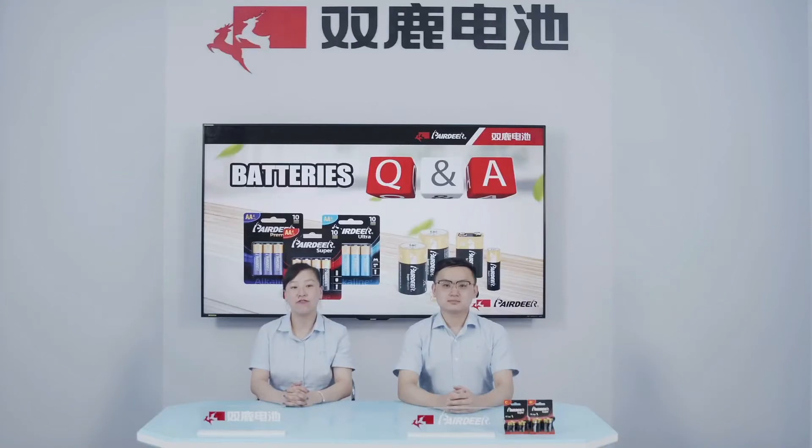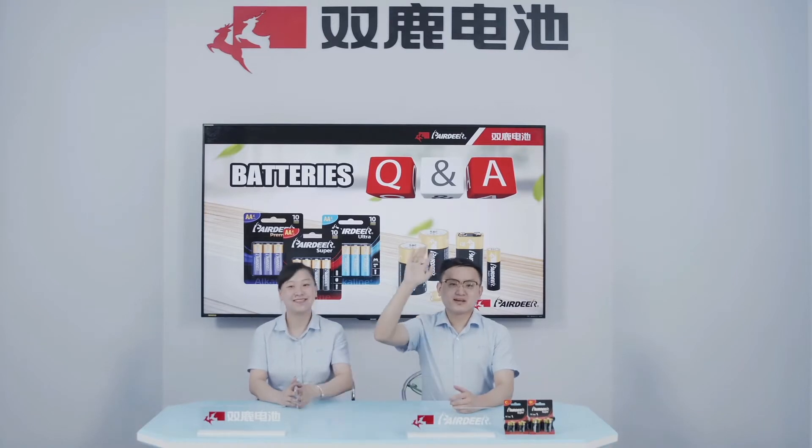Hi, all our dear friends. Welcome to our PLDR battery channel. I'm Van Ting. Today we collected some questions from our customers left on our website, and to answer these questions, we invited our company technology expert, Mr. Ryan. Hi everyone, I'm Ryan.